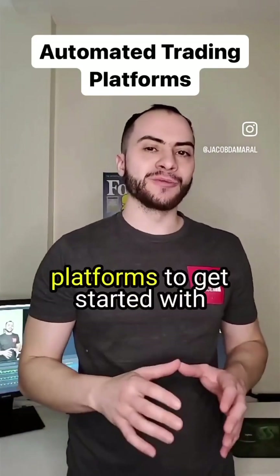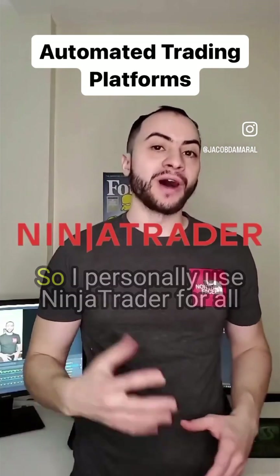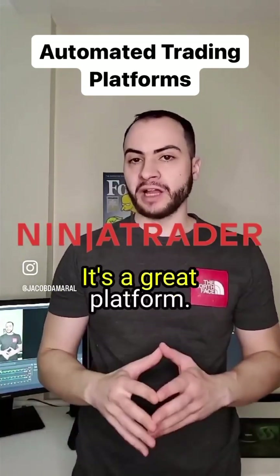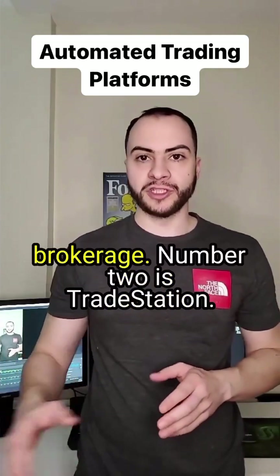Here are some of the best platforms to get started with automated trading. Number one is NinjaTrader. I personally use NinjaTrader for all my automated trading systems. It's a great platform — it has awesome documentation and it works with a lot of different brokerages.